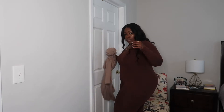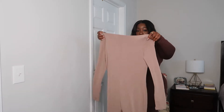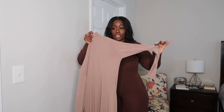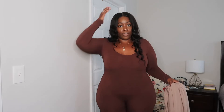I got this same style in a different color and it fits the same. The body portion of it is double-lined and the sleeves are just one layer, so it's a thicker stretchy material. I absolutely think this is so cute and can't wait to wear it. It does kind of bunch up right here in the front — I'll figure that out.